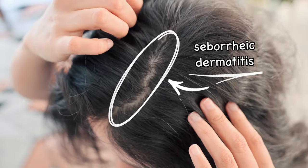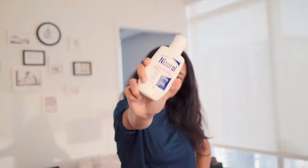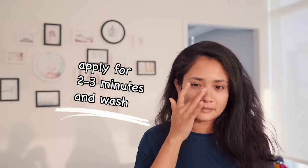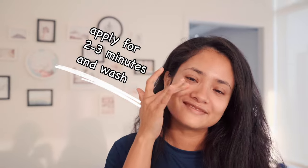I have seborrheic dermatitis on my scalp and sometimes when it comes to my nose, I use my dandruff shampoo around my nose. I apply it on my nose for 2-3 minutes and wash with warm water.